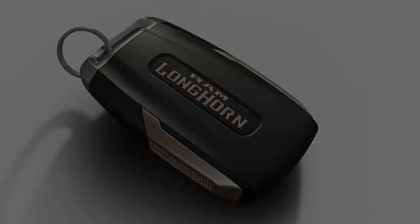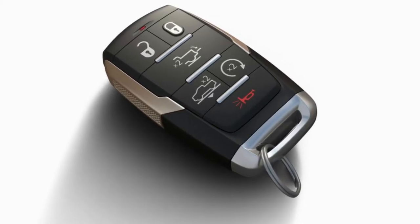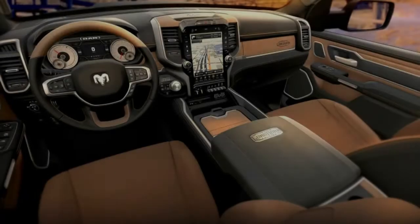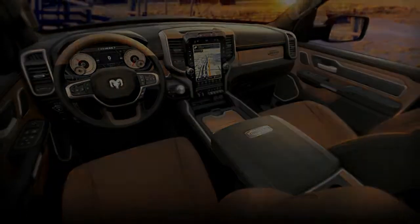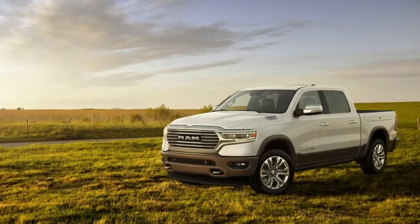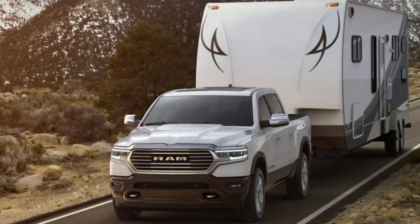There are chrome and nickel accents throughout, and a Longhorn logo branded onto the caps on the dashboard. There are also caps on the doors and center console. There are two interior color options, both with contrasting piping: mountain brown with light mountain brown, and black with cattle tan. Both are full leather.